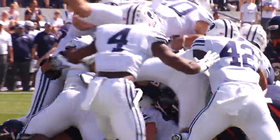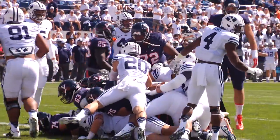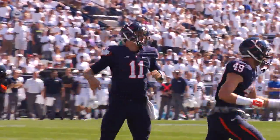Now he's under center. He'll take it himself. Tries to burrow ahead. He's to the goal line. They have not shown a signal yet but it appeared like he was into the end zone. He is. Touchdown, Virginia.